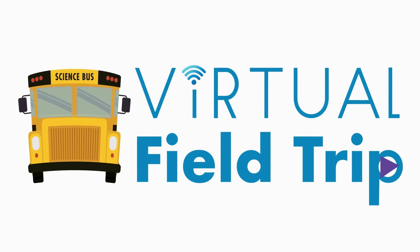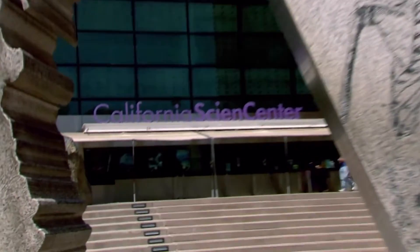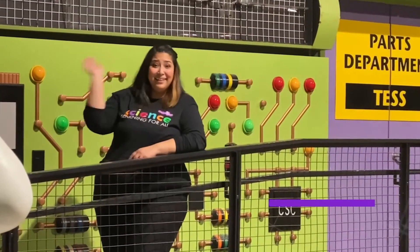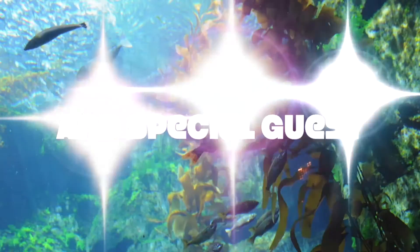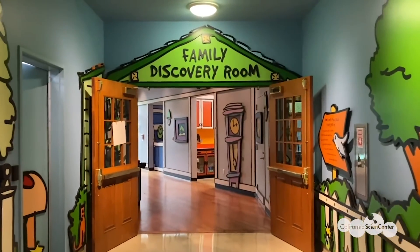Scientists, are you ready for a virtual field trip from sunny Los Angeles? Let's go to the California Science Center with your hosts Mariela and Monica, with a special appearance from D. Hunter-White. Let's go to the California Science Center!